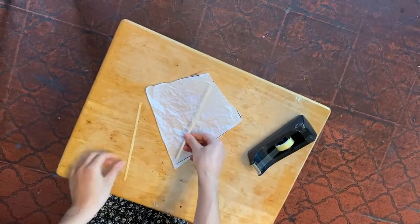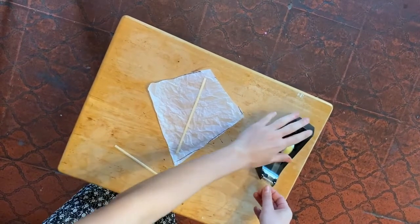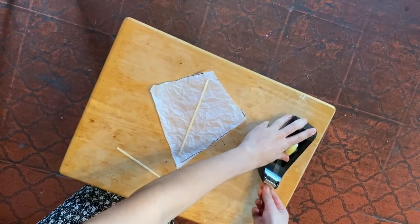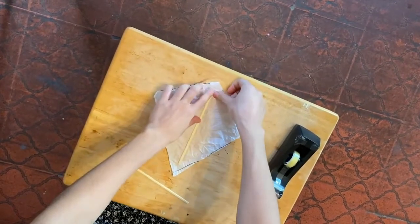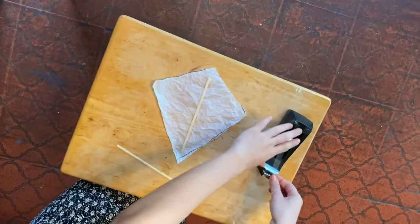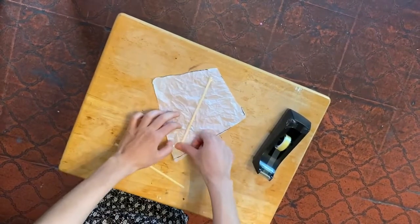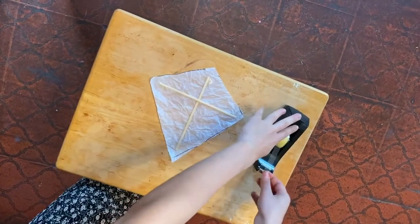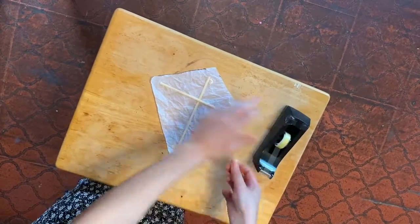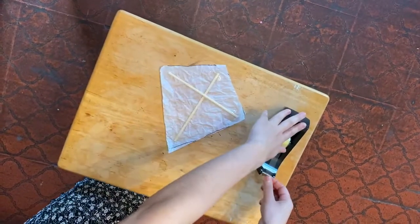This is when our tape comes in. Other things to consider are the weight as well. The more tape we're adding, the heavier our kite can be. And since we want our kite to be as light as possible, you may want to engineer a couple of ways to get your kite as light as possible.